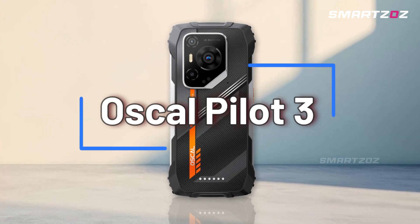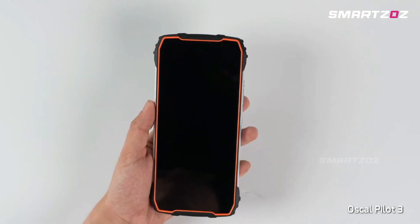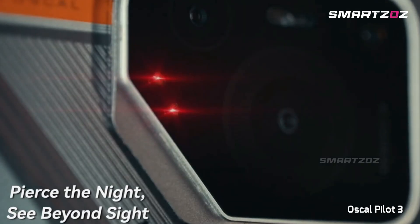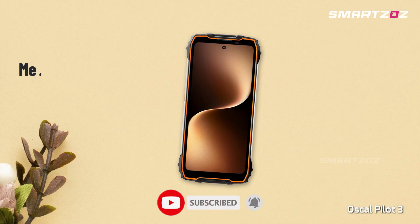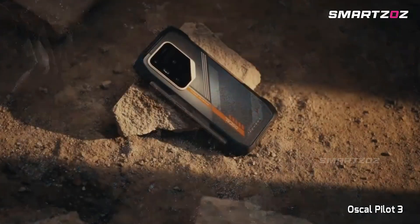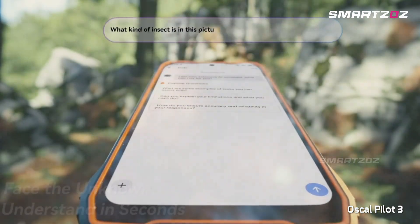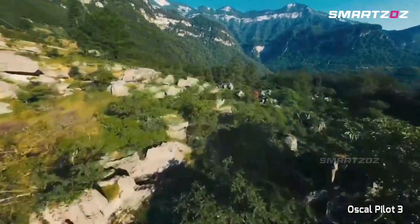The Oscal Pilot 3 by Blackview brilliantly combines rugged toughness with innovative thermal imaging technology. Its 20MP night-vision thermal camera lets you visualize heat signatures clearly, making it ideal for hunting, nighttime navigation, or inspection tasks. Powered by a Dimensity 6300 chipset, 12GB RAM, and 256GB storage, it offers fluid performance even during intensive workloads. The phone includes cutting-edge AI features powered by GPT-4.0 Mini and Gemini AI 2.0, enhancing daily productivity.